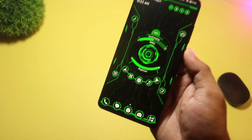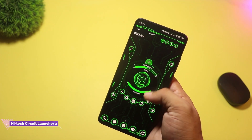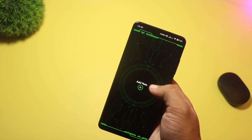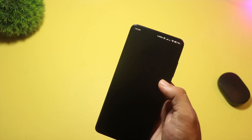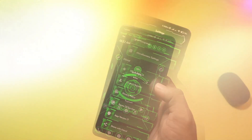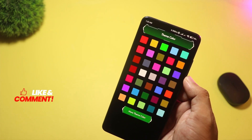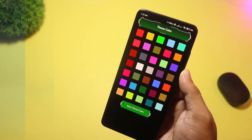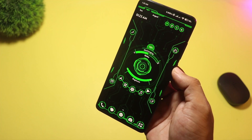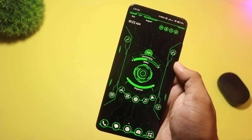At number four we have High Tech Circuit Launcher 2. This one mixes futuristic circuit-themed visuals with real utilities — app lock, hide apps, themed folders, and built-in wallpapers and keyboards. In short, it looks techy and gives you useful features out of the box. If you want a themed launcher that also adds phone privacy tools, try this. It has a good balance of themes and practical features like app hiding and locking.